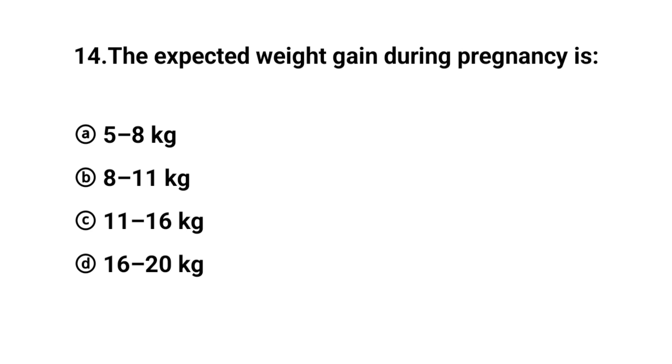Q14. The expected weight gain during pregnancy is? The right answer is option C: 11 to 16 kg.